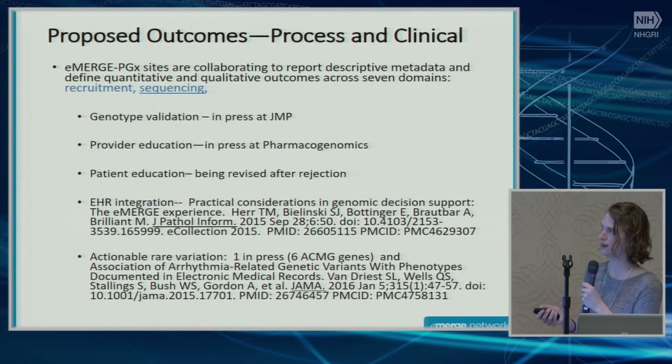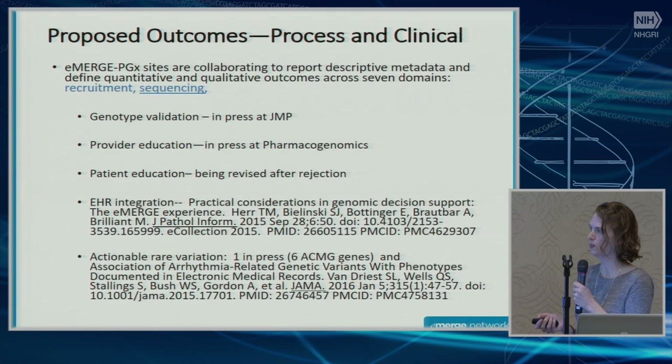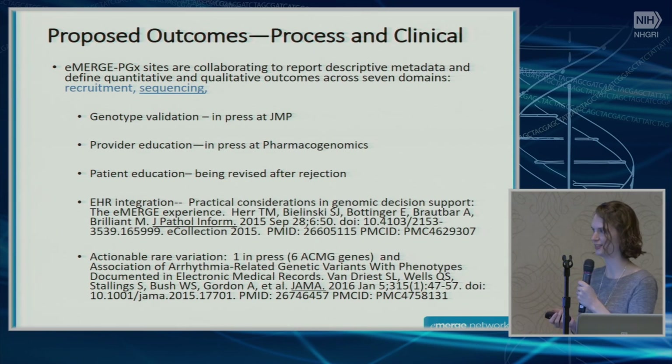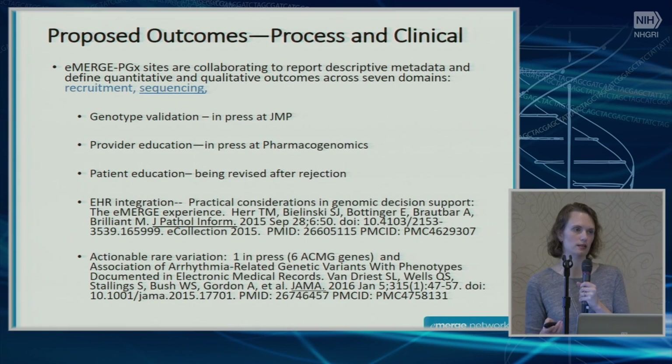We said we'd summarize genotype validation — using both PGRN-seq and an orthogonal platform — that's in press. Provider education is in press. Patient education is working its way through. We've talked about the complexities of EHR integration for CDS. We also said we'd summarize actionable rare variation — six of the ACMG genes were on this platform. One paper's already been published focusing specifically on the arrhythmia genes, and another looking at all six ACMG genes is in development.